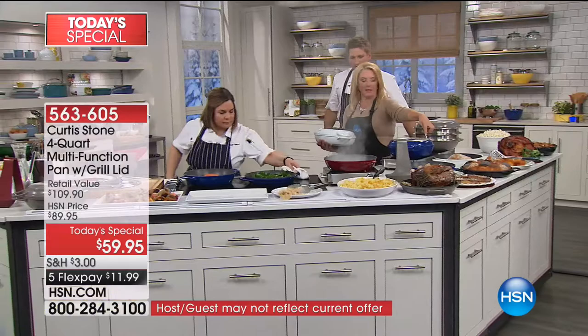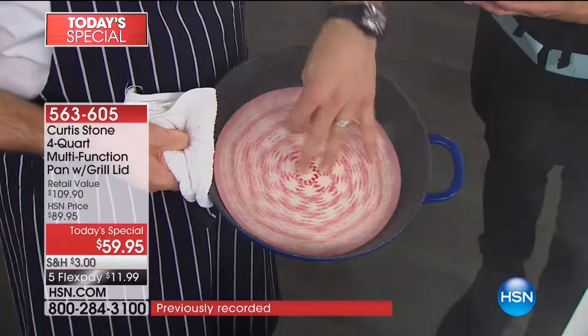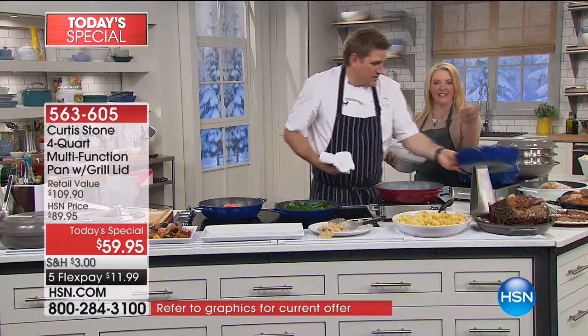Can you show the peppermint experiment? We threw about 30 pieces of candy in the pan, cooked it down, and it created one big giant piece of candy that just lifts right back up. It will just melt and lift. Nothing's going to stick. It's just amazing.